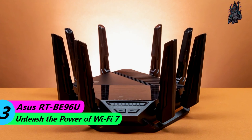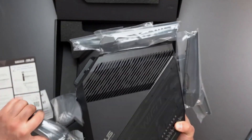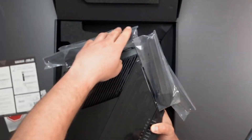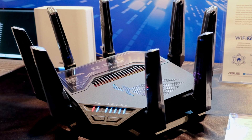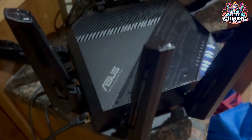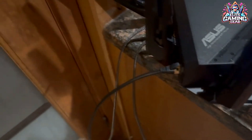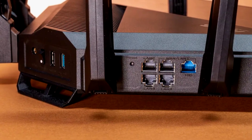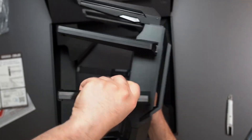Number 3: ASUS RT-B96U – Unleash the power of Wi-Fi 7. If you're an early adopter seeking the absolute fastest Wi-Fi speeds for your growing collection of Wi-Fi 7 devices, the ASUS RT-B96U is the router for you. Our tests revealed mind-blowing throughput exceeding 3 Gbps, surpassing even the more expensive ASUS ROG Rapture GT-B98 Pro Wi-Fi 7 router. It may not have as many high-speed ports as its pricier cousin, but it still offers a robust selection, including two 10 Gbps ports and four 1 Gbps ports. Plus, you get USB 2.0 and USB 3.0 ports for added flexibility. Need internet access during an outage? The RT-B96U lets you tether your smartphone and use its cellular data to keep your entire home connected.